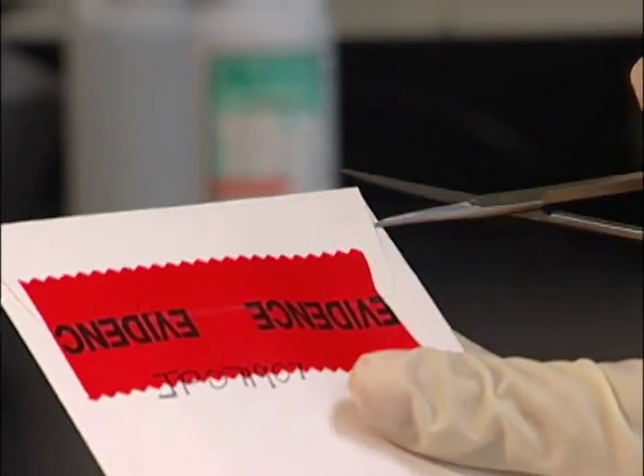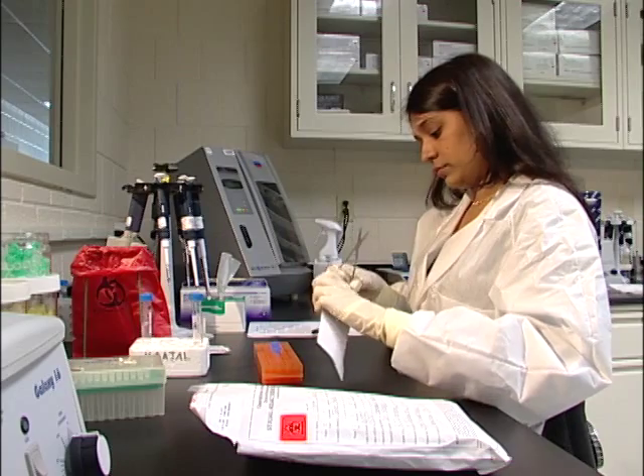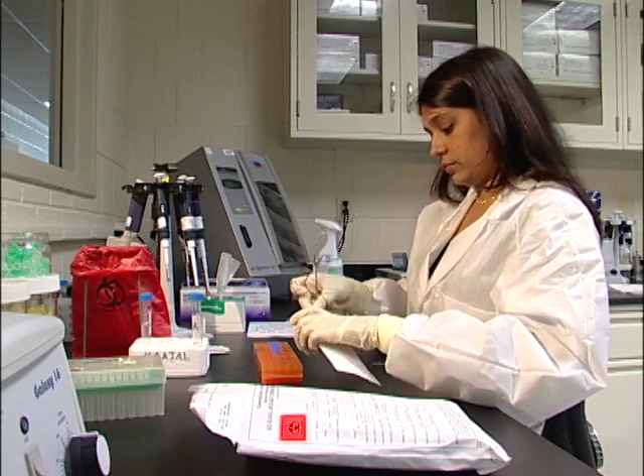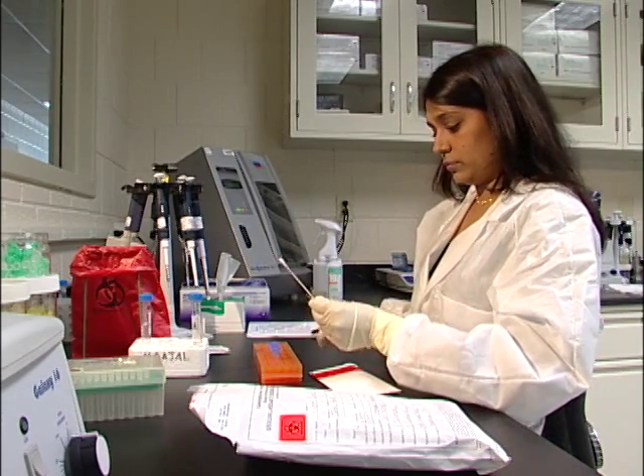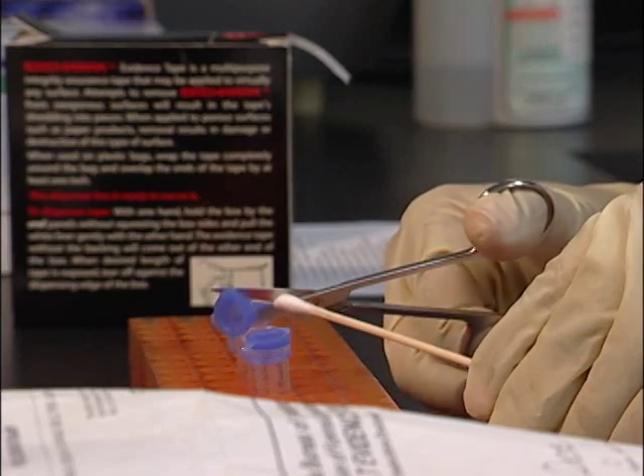In rape cases, use a GBI-approved Sexual Assault Evidence Collection Kit. These can be directly ordered from the manufacturer. Also, keep in mind that with rape cases, all known samples must be submitted to include any consensual partners the victim may have had within 72 hours of the incident.